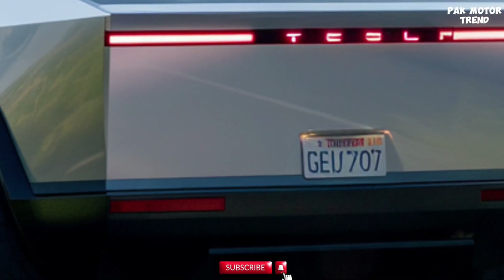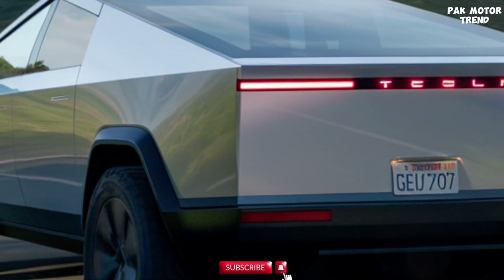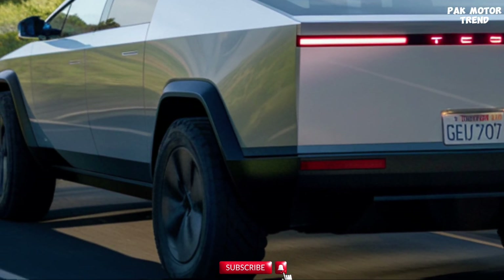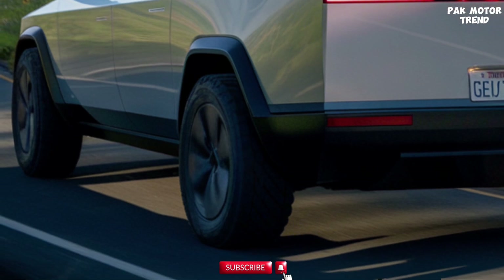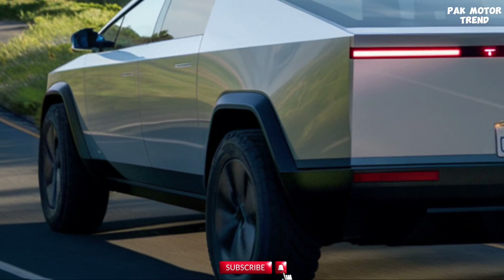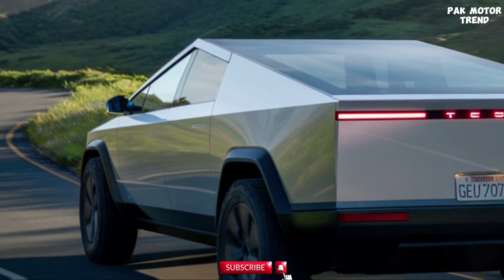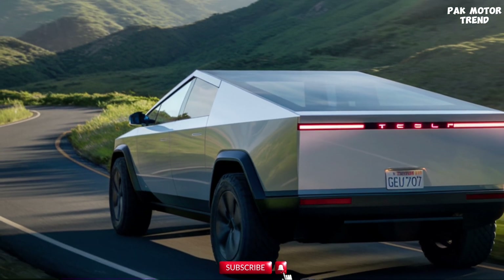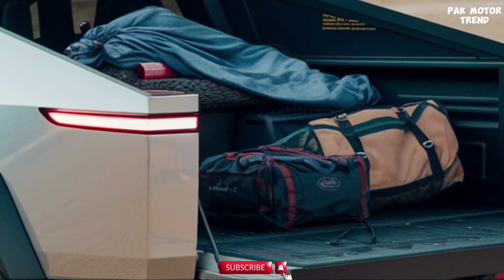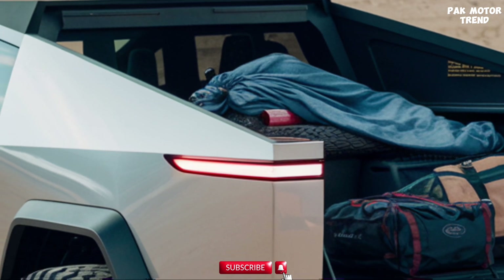Built for adventure, the Cybertruck excels off-road. Its durable exoskeleton is designed to withstand extreme conditions, from rocky terrains to harsh weather. Advanced off-road modes, adaptive suspension, traction control, and drive modes tailored for off-road scenarios make this truck a versatile companion in the wilderness. With impressive approach angles of 35 degrees, departure angles of 28 degrees, and 16 inches of ground clearance, the Cybertruck can handle steep inclines and rough trails with ease. Whether for work or adventure, the Cybertruck is built to conquer tough environments.